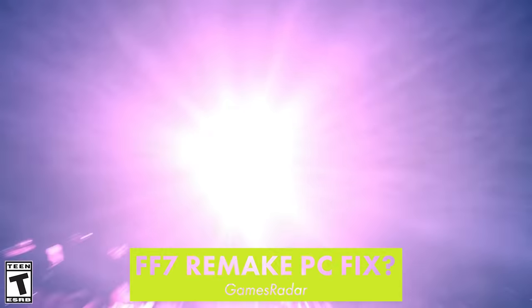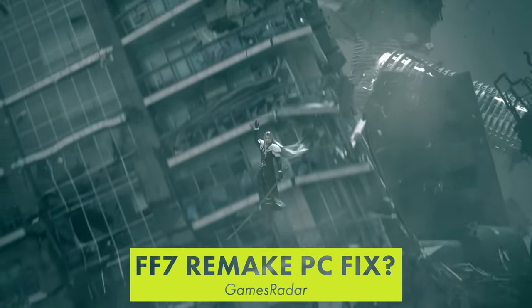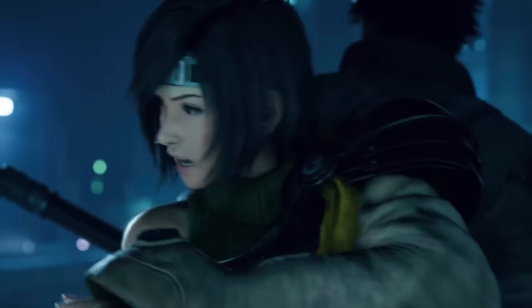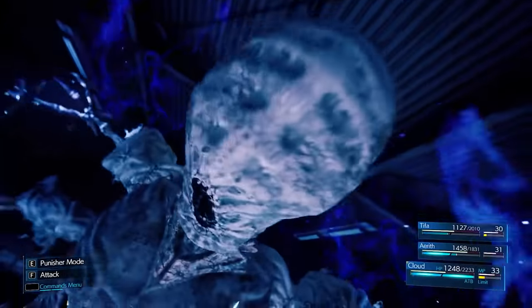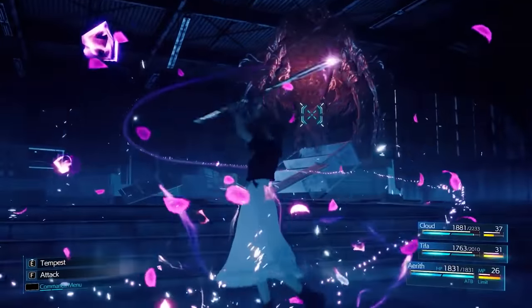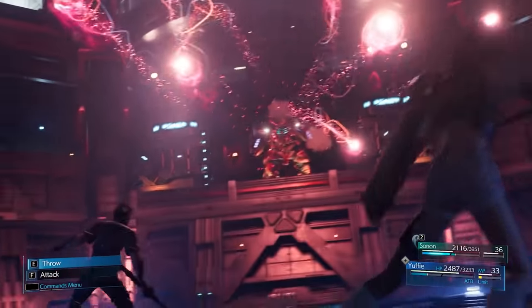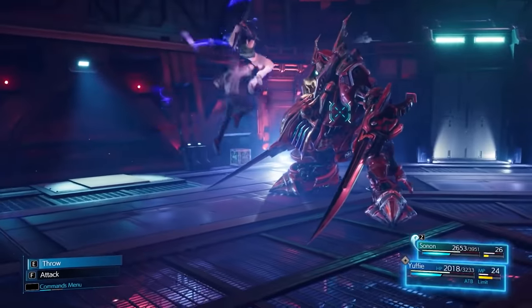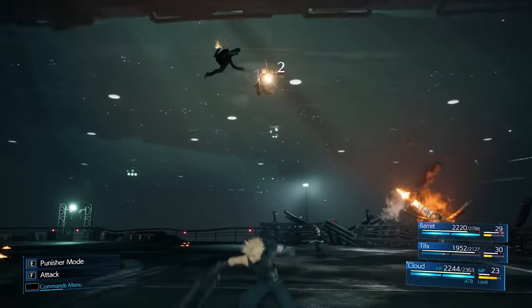Players have found a temporary solution to the technical problems with Final Fantasy 7's remake on PC. Setting the game to run in DirectX 11 instead of its default DirectX 12 apparently alleviates many of the stuttering and poor performance issues plaguing the game. Doing this disables HDR support and doesn't fix all of the game's problems, but it's still better than nothing. Hopefully the developers will update it quickly to sort things out.